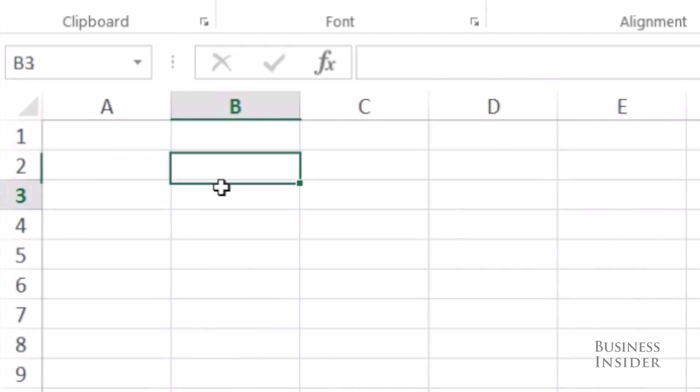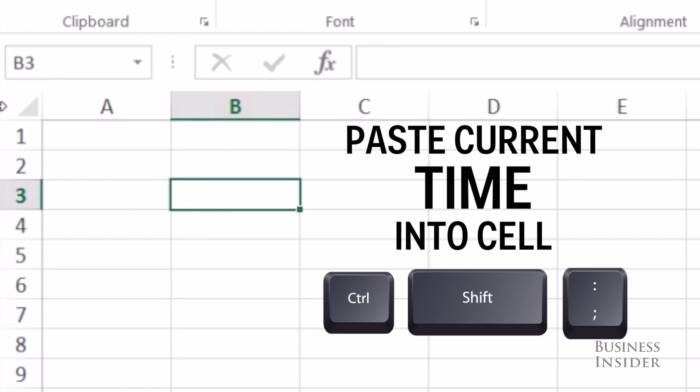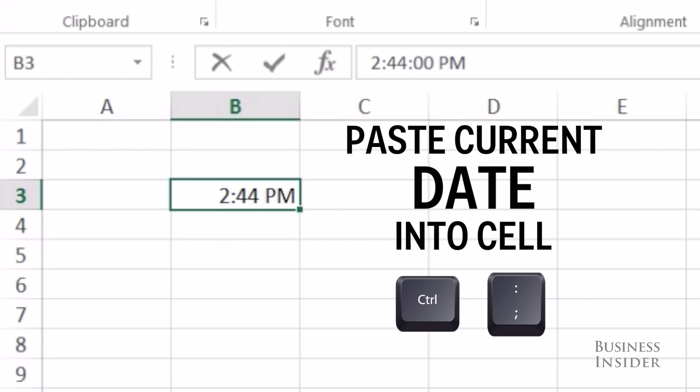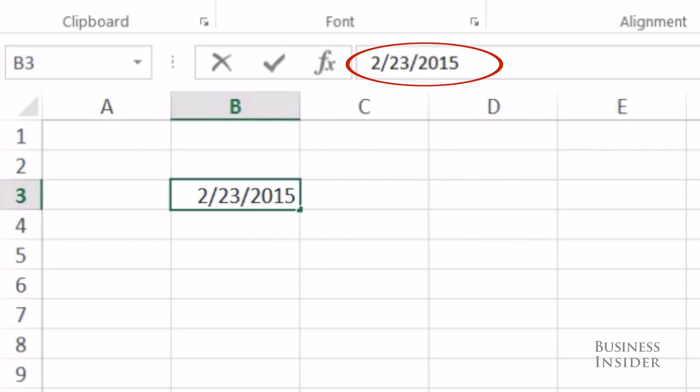If you want to time or date stamp something, you can use these shortcuts. Ctrl-Shift-Colon will insert the current time, and Ctrl-Semi-Colon will insert the current date. These are not formulas and will not change.